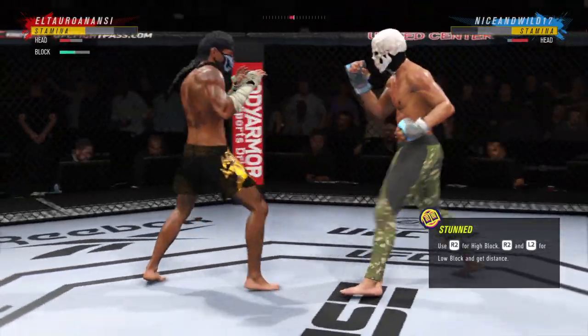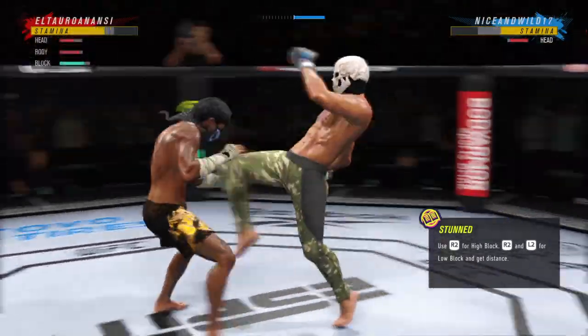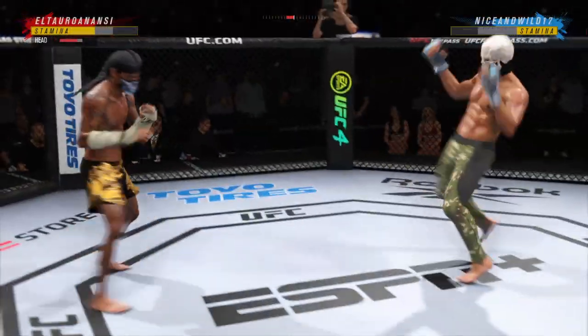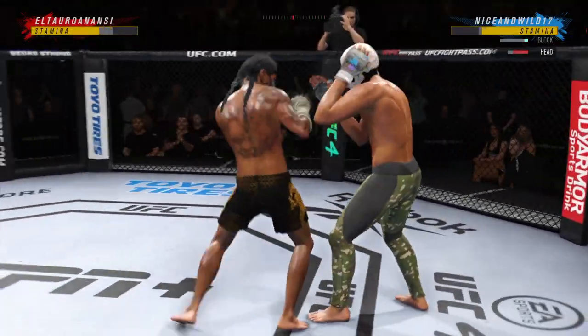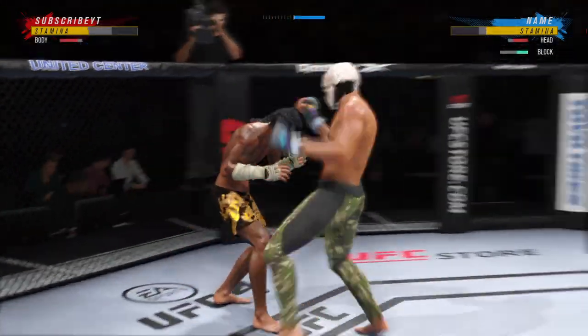He's hurt bad, John — he's got to press him, he's got to go chase that finish down now. He's throwing every part of himself into these big leg kicks.